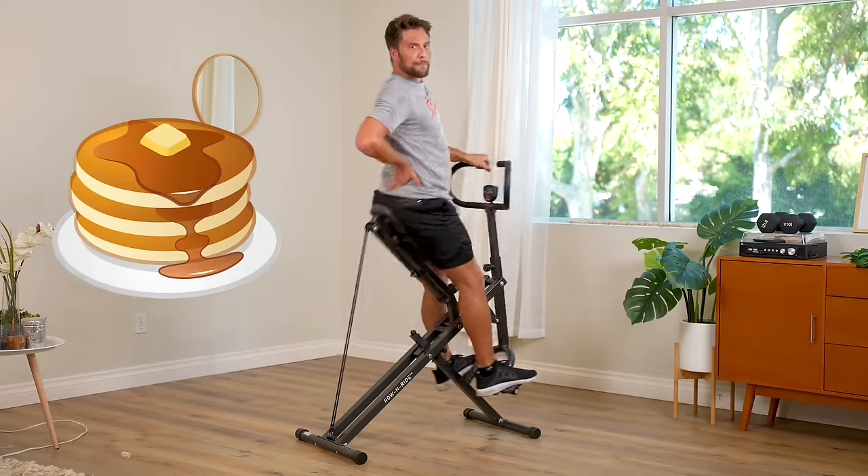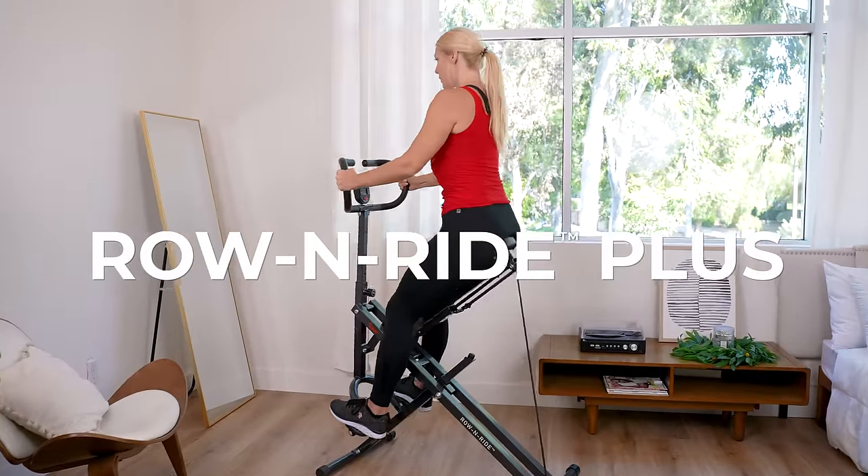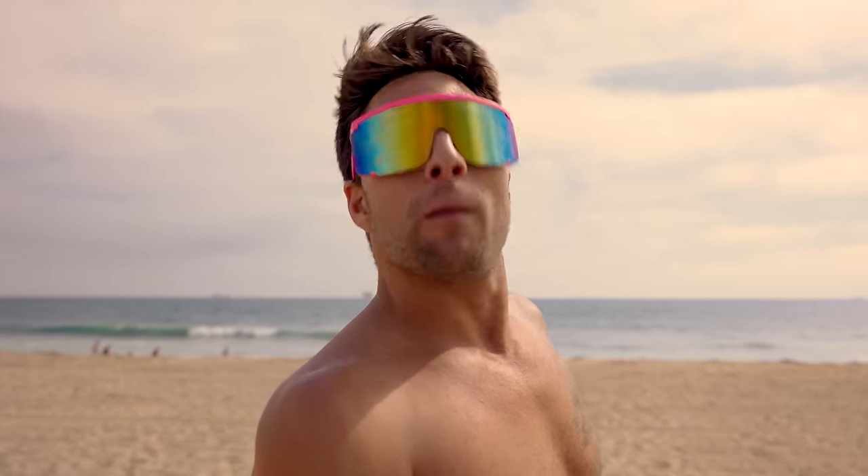This summer, flip those flapjacks into peaches with the new Rowan Ride Plus from Sunny Health and Fitness. Click the link below. Sun's out, buns out.